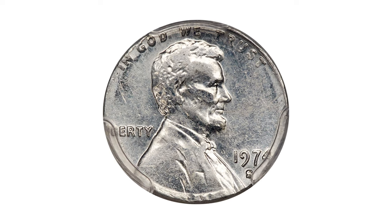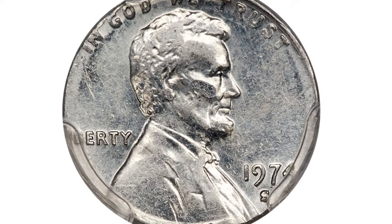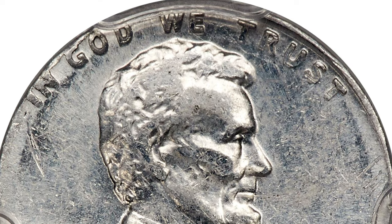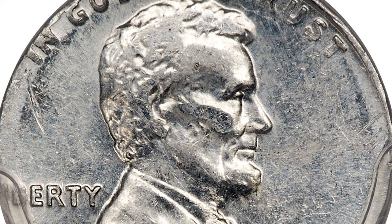Moving on to this 1974 S Lincoln cent struck on a Philippine aluminum planchet with uniface reverse, graded MS61 by PCGS. The present lot is the only known 1974-dated aluminum U.S. cent that is legal to own. It is a mint error struck on a planchet intended for the 1975 Philippines centimo.